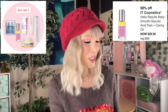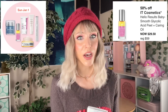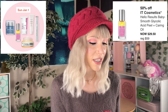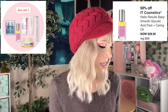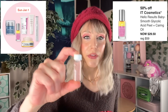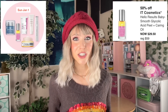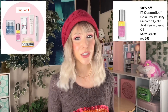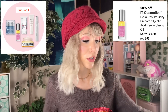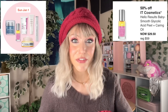Then we have the It Cosmetics Hello Results Baby Smooth Glycolic Acid Peel and Carmine Oil. I honestly haven't gotten around to trying this one. It's a glycolic acid oil that comes in two phases — you shake it up and apply at night. I would love to know if any of you have used this. I have to be so cautious with AHA products, so I just haven't had time to try it. Let me know if you have longer-term thoughts.